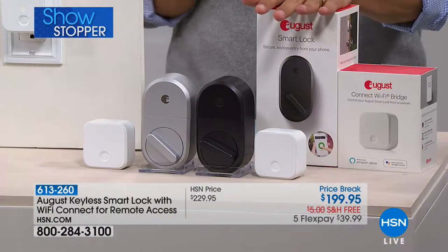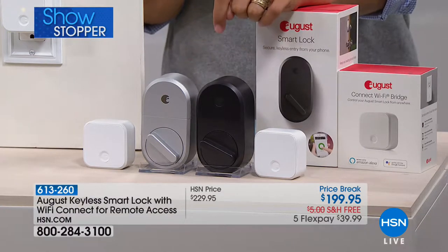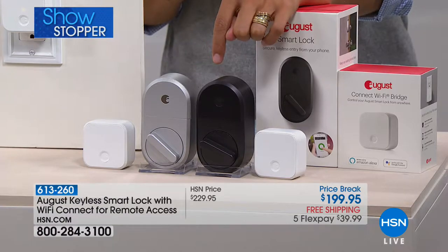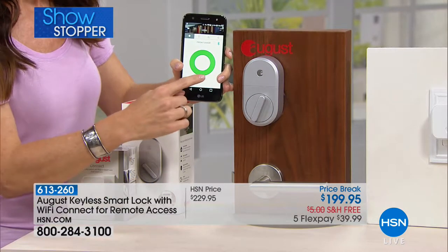It's an attachment that you put on your existing lock, and you can now open and close your door from your phone. You don't have to juggle around and fumble with your keys, you don't have to search around to find it — you can open it remotely.